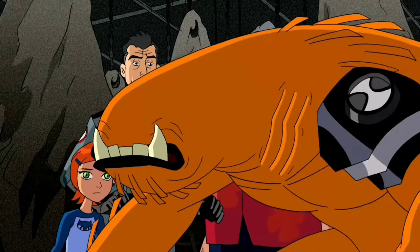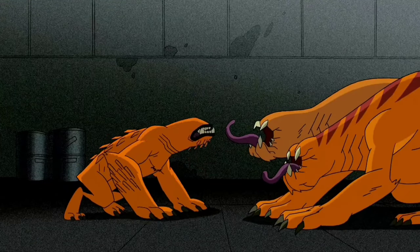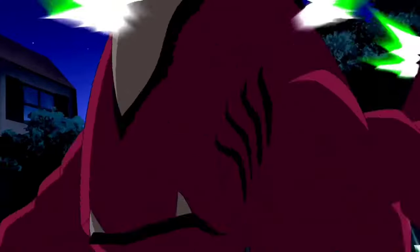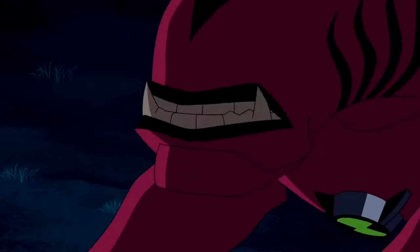Wildmutt is a Vulpimancer from the garbage planet Vulpin, and appears as a large dog-like creature with no visible eyes or tail. Ultimate Wildmutt has Wildmutt's incredible sense of smell and is physically stronger than him. He's also more agile, with an even more acute sense of smell, enhanced hearing, a sharp tail, claws, and bigger teeth for more effective close-range combat.